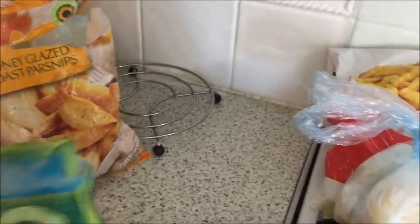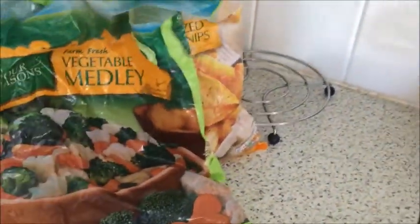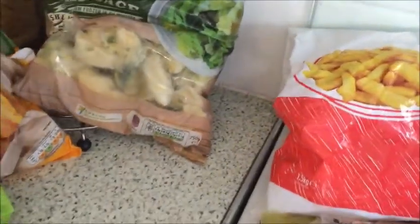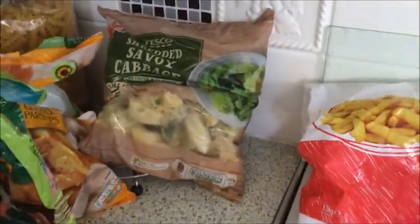I've got parsnips, a vegetable medley - that's not even one portion in there. Leftover mashed potato, so that's for a meal somewhere along the line. Savoy cabbage - that pasta has been there and none of my cupboards are big enough to put it in, so savoy cabbage.